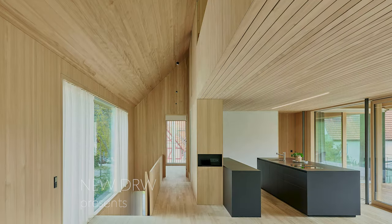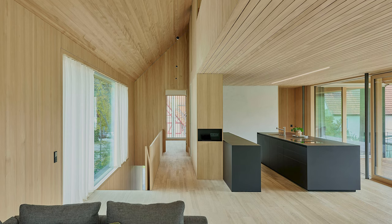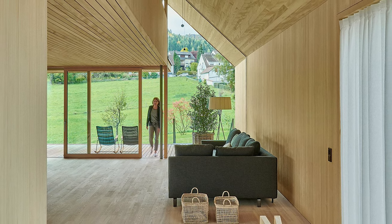The house is located in Obstadt, Germany. It was designed to be future-oriented and sustainable, and to integrate harmoniously into its surroundings.